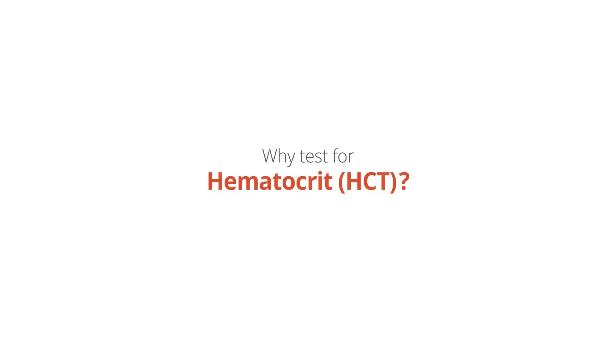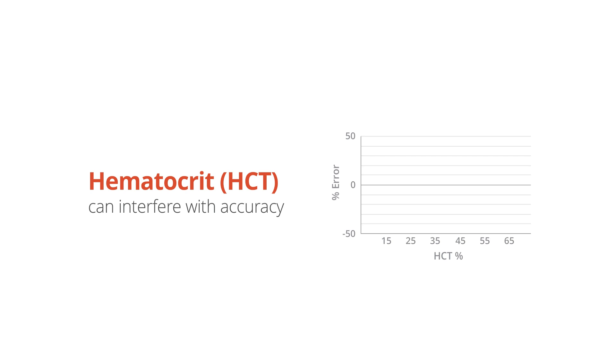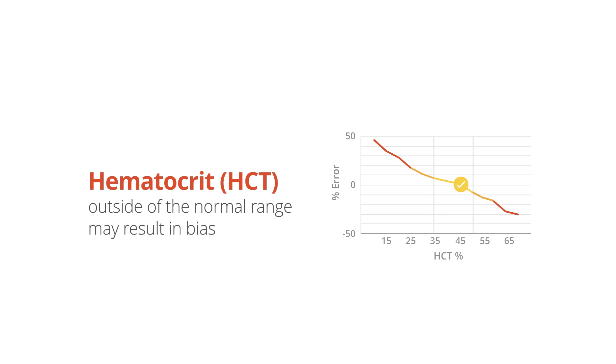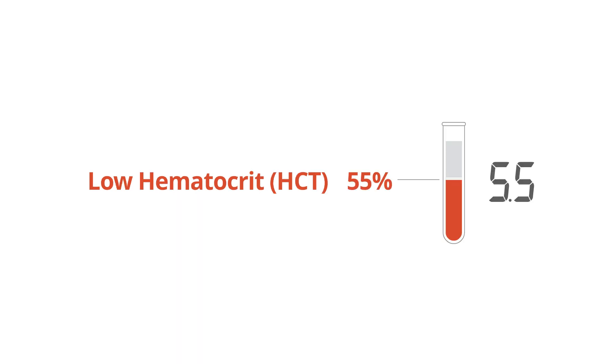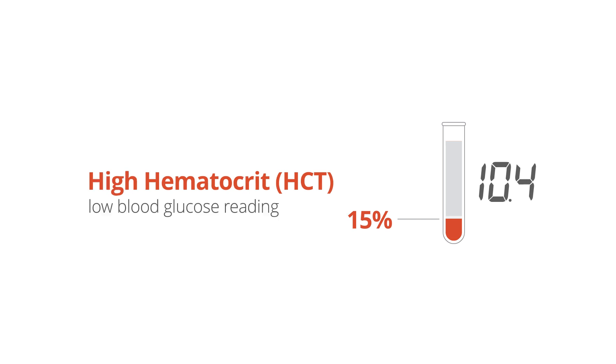Why test for hematocrit? Hematocrit is the volume ratio of red blood cells in a sample of blood. Hematocrit percentage can interfere with the accuracy of the test strips diabetes patients use to self-monitor blood glucose. Patients with hematocrit percentage outside of the normal range may get biased or inaccurate readings. Low hematocrit values can result in an abnormally high blood glucose reading, and high hematocrit values can result in an abnormally low blood glucose reading.